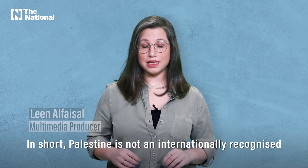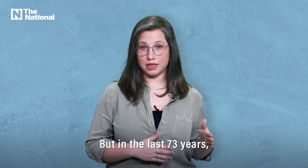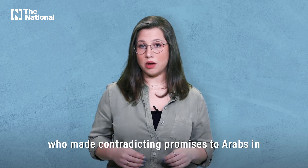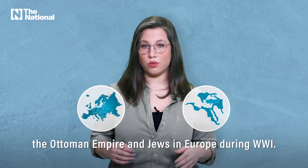In short, Palestine is not an internationally recognized sovereign state, but in the last 73 years, the maps have changed dramatically. It all started with the British, who made contradicting promises to Arabs in the Ottoman Empire and Jews in Europe during World War I.